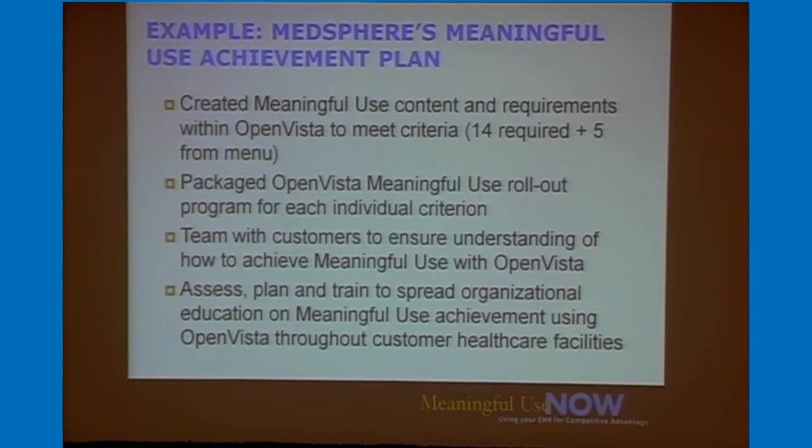We do a lot of assessment and training. There's significant education needed throughout your organization about what meaningful use is, what the criteria mean, and how to accomplish them within the system. MedSphere does a lot of that with you — we teach you how to do it in your own organization and give you presentations you can reuse at will.